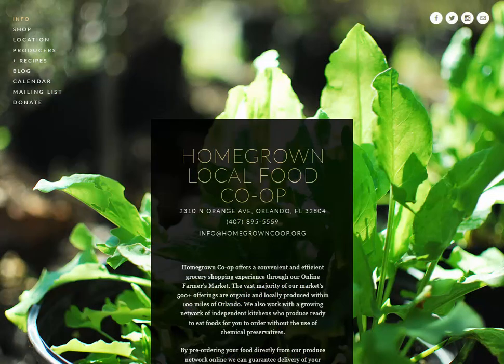Thank you for your interest in the Homegrown Co-op and for supporting your local community. We hope you'll enjoy your shopping experience and look forward to seeing you soon!